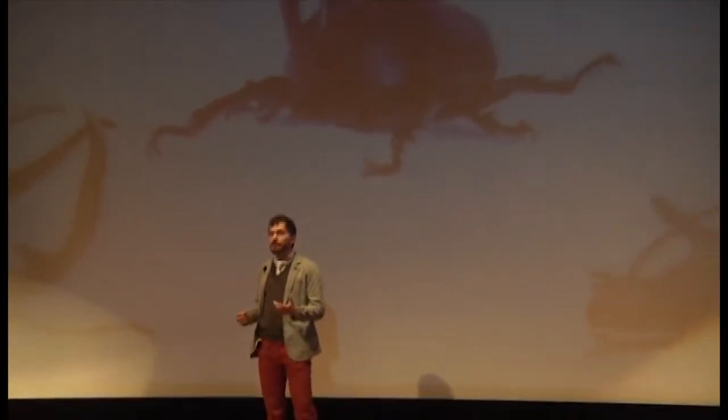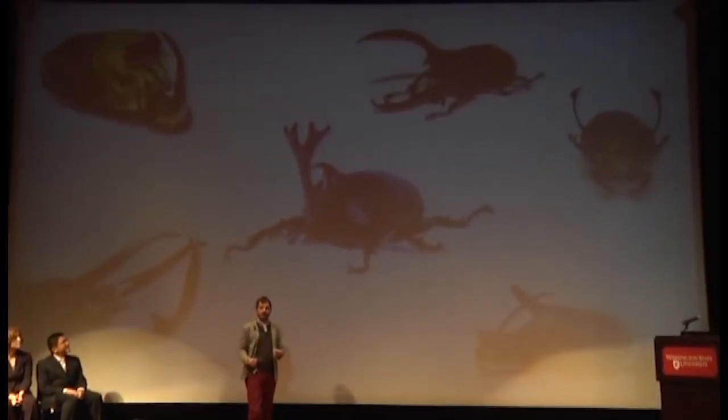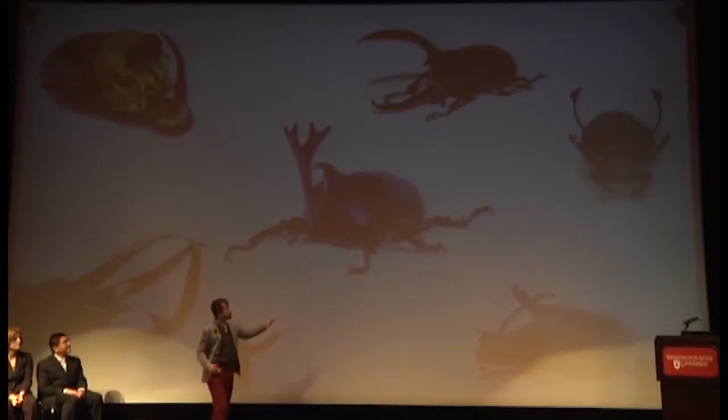My name is Robert Zinna and today I'm going to talk to you about weapons. Many animals have weapons. Deer have elaborate antlers on their head, male fiddler crabs have enlarged claws, and beetles such as these sport a stunning array of horn types.